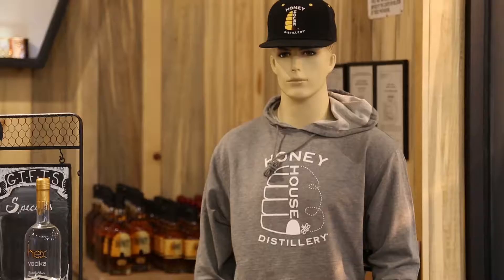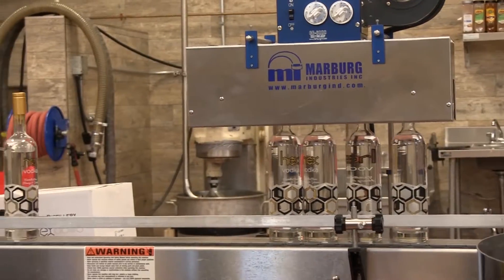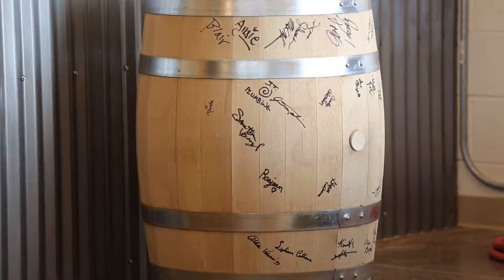Hi, my name is Kevin Colhane. We're at Honey House Distillery where we make bourbon whiskey, vodka, and feist rum, all made with honey.